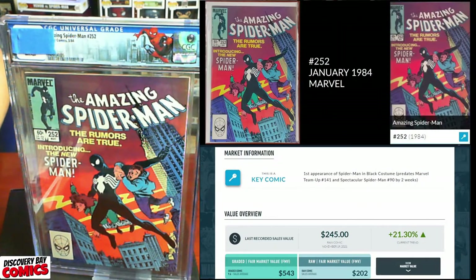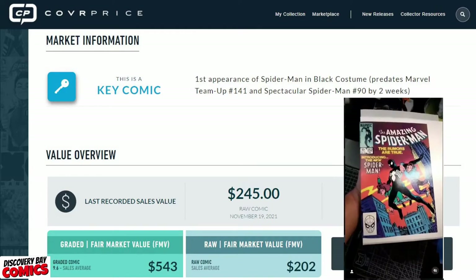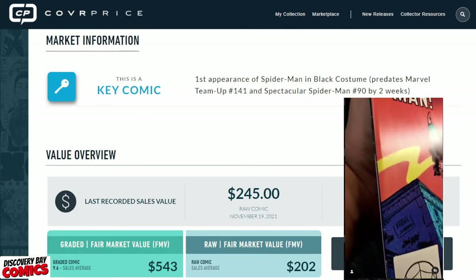All right, let's get to the next one. We've got Amazing Spider-Man issue 252, originally published in January of 1984 from Marvel Comics. This is a key comic — the first appearance of Spider-Man in the black costume, predating Marvel Team-Up 141 and Spectacular Spider-Man number 90 by two weeks. The last recorded sale was $245 for a raw on November 19th, and this book has a graded fair market value of $543 in 9.6, with a raw FMV of $202. This is also one we got a press video of.